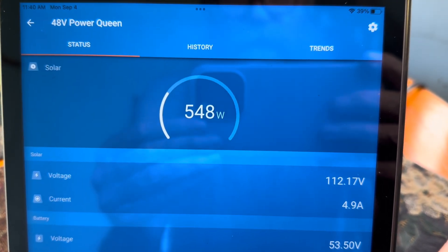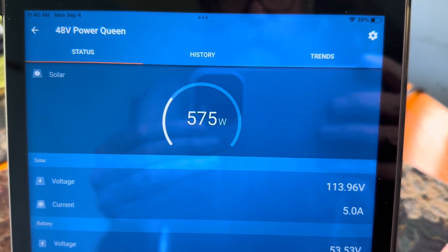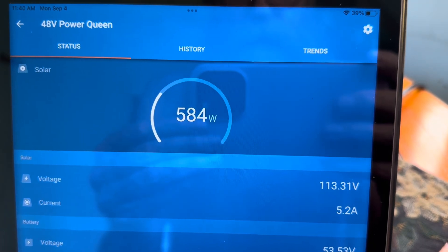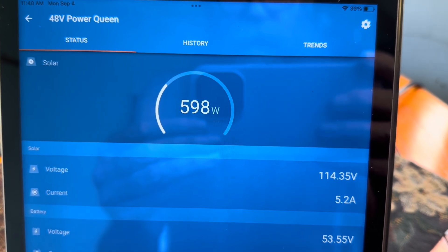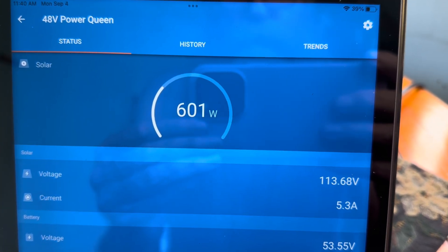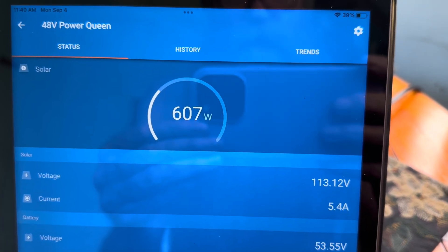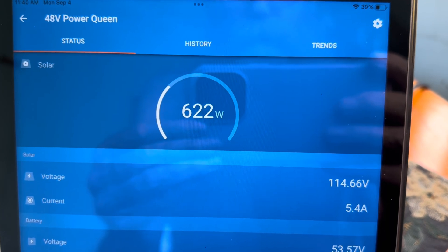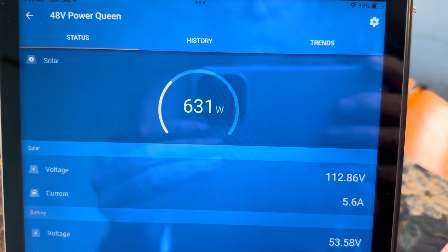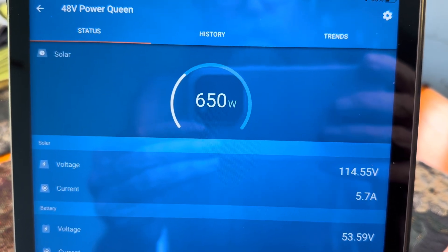So even under these cloudy, fast-changing conditions, the Victron just keeps right up. Where the EP Ever — and you can see on some of my earlier videos I struggled with it all the time trying to get the batteries up to full — it would start to throttle down at the first burst of sun that might push it up into an absorption voltage. Where the Victron just keeps pumping the power until these batteries truly get up to a full absorption and a full float.